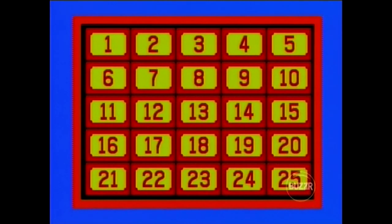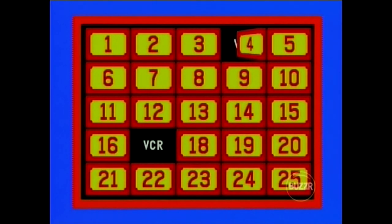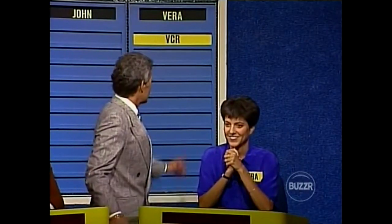I want to improve my golf game, perhaps. Let's look for the match behind number 4. No, a VCR. No match for you, but look at Vera smiling. I'd love a VCR, and I'll try for it behind number 17, please. And behind number 4 — that's a match! Three-letter match: V-C-R.